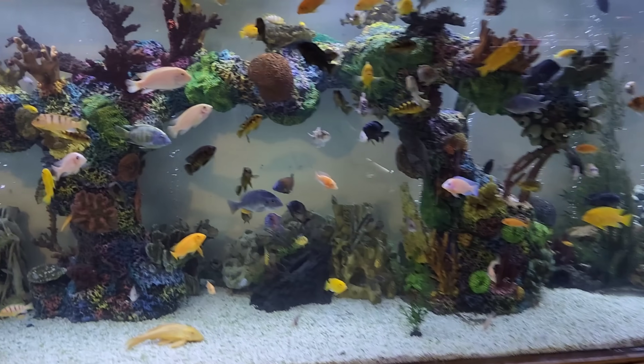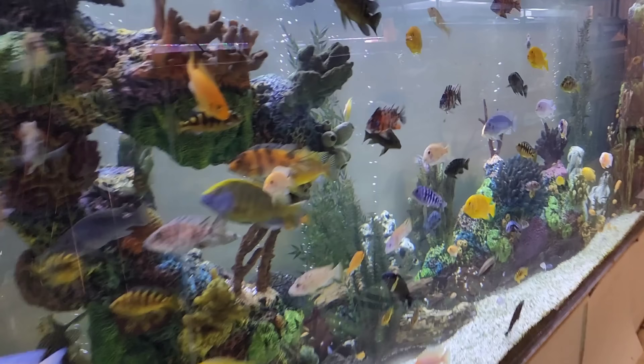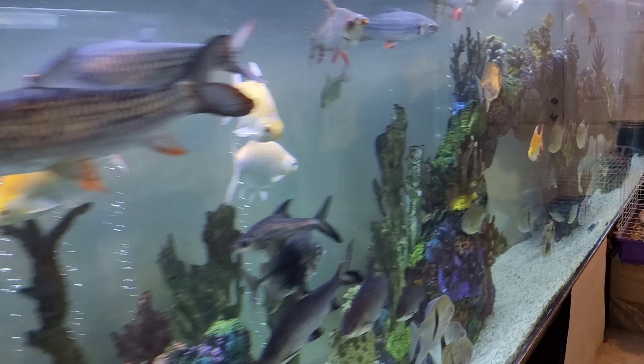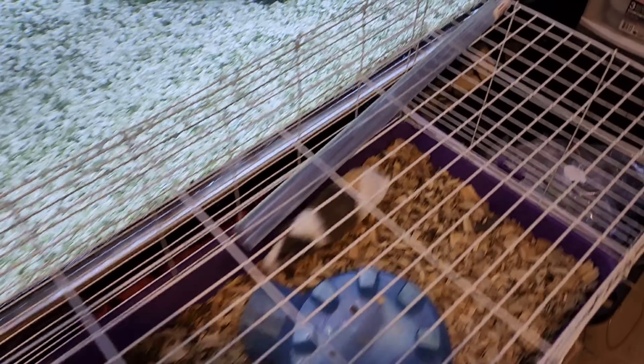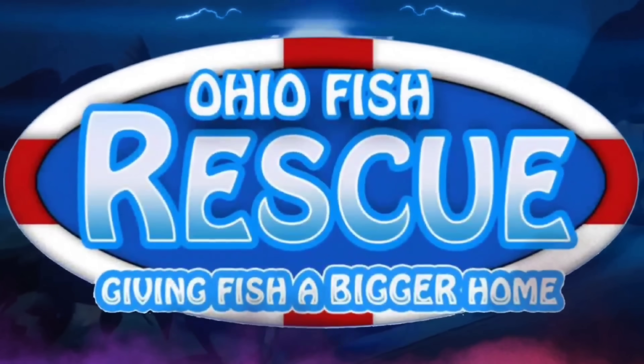Hey, what's up everyone. Many of you know I post my list of fish that we always have available to our Facebook page. We posted one just this morning and everything is pretty much rehomed, including the guinea pigs.